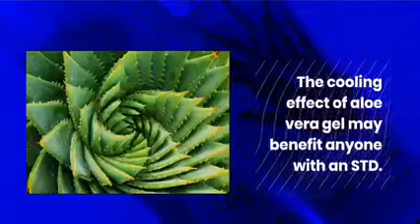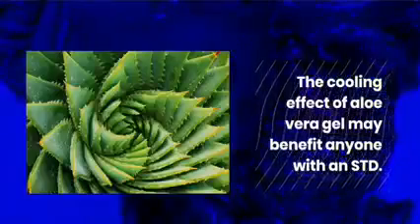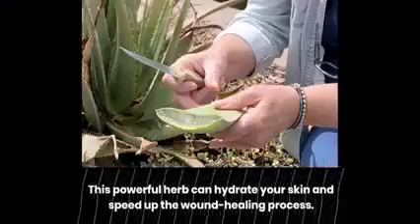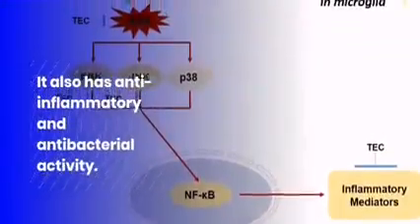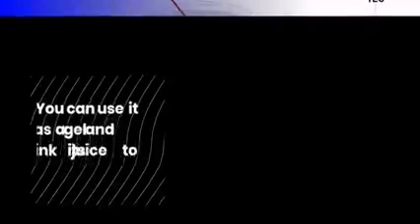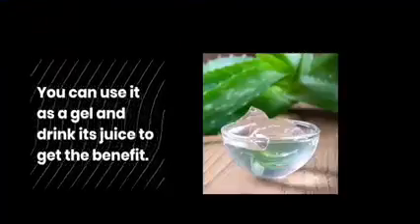Aloe Vera: The cooling effect of aloe vera gel may benefit anyone with an STD. This powerful herb can hydrate your skin and speed up the wound healing process. It also has anti-inflammatory and antibacterial activity. You can use it as a gel and drink its juice to get the benefit.